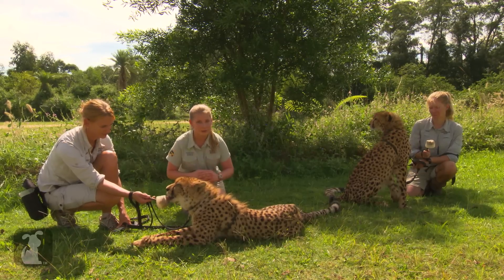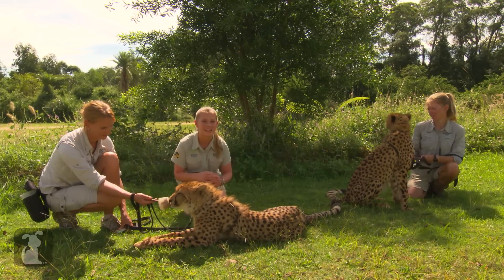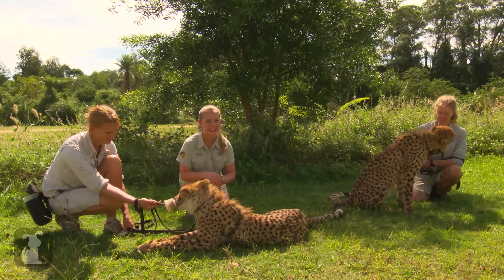Cheetahs aren't our only gorgeous big cats here at Australia Zoo — we have some other beautiful ones as well. So tune in next time and don't forget to subscribe to the Pet Collective.